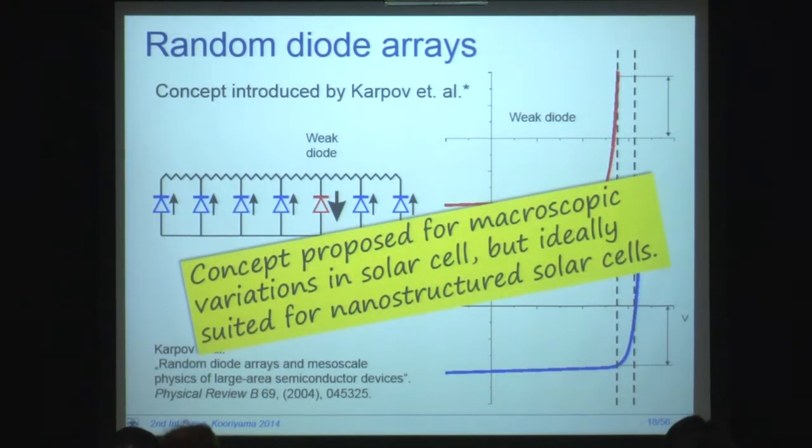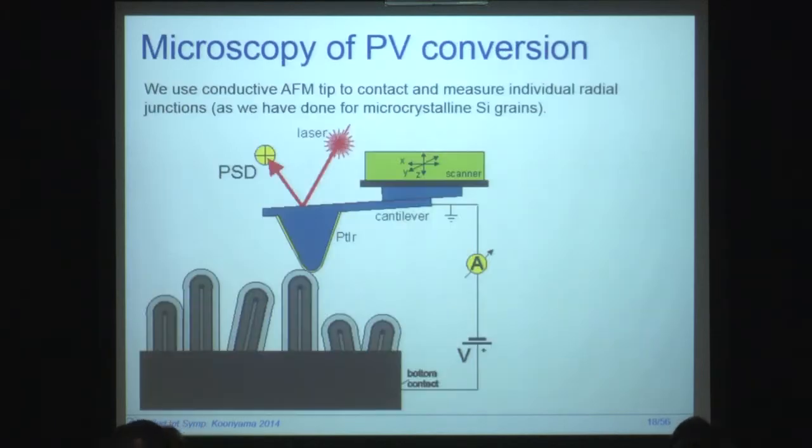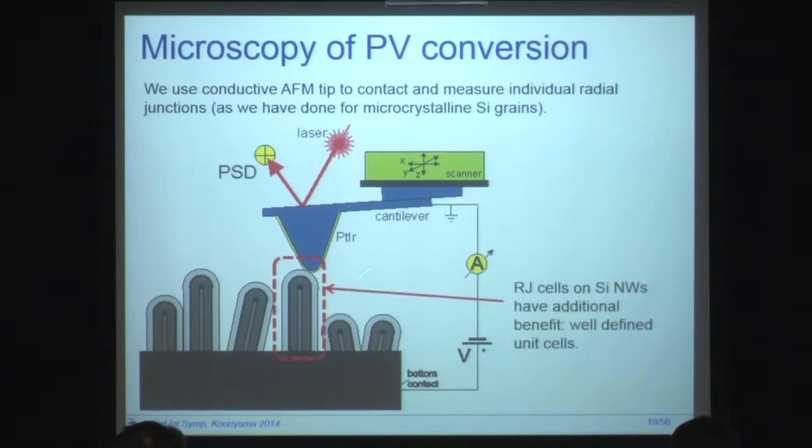This concept was proposed for macroscopic variations in solar cells, but it is also ideally suited for discussing nanostructure solar cells, and that's where we were interested. For a number of years we have done microscopy of photovoltaic conversion structures using conductive AFM. This is a schematic picture of our measurement, where we use a conductive AFM tip to contact individual structures and measure in a circuit connected through the bottom of the cell to measure the local conductivities. In the case of nanowire-based radial junction cells, we have an additional advantage that there is a very well-defined microscopical unit which is not connected to the others except at the bottom.